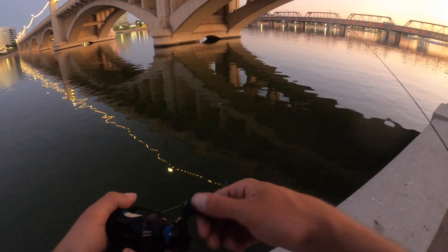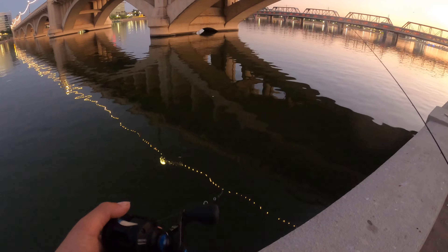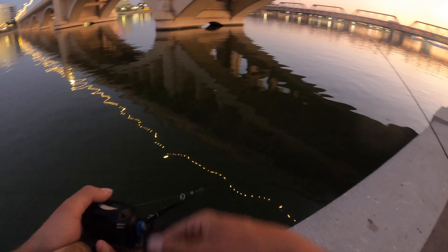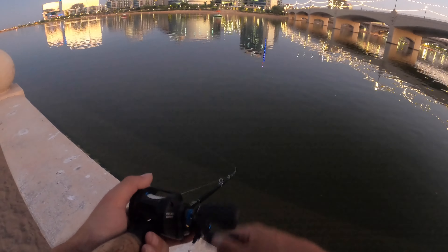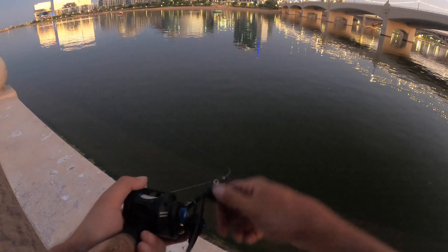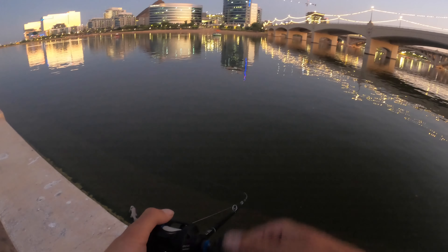I wish these bass would make it easy on me sometimes — just eat the baited hook every cast, make me look like a good fisherman for once. We're going down to the dock; I feel like that's going to be our best chance. It almost looks like a parasite got a hold of that bass — his entire body cavity is just ripped apart.